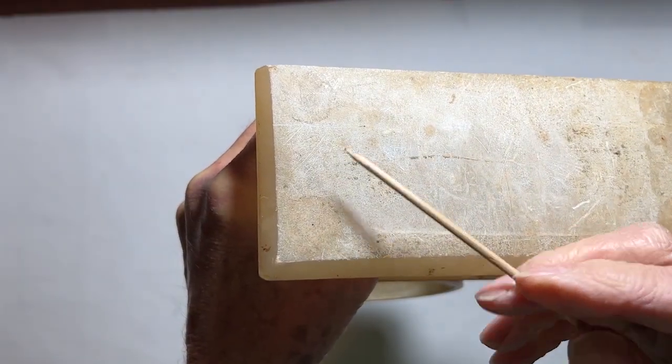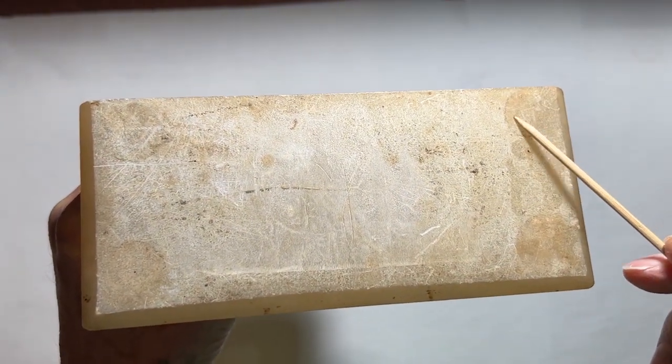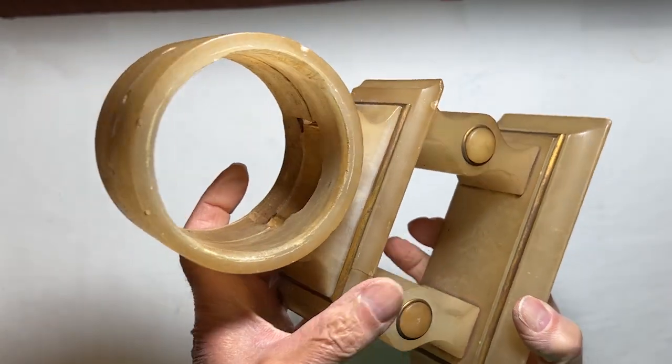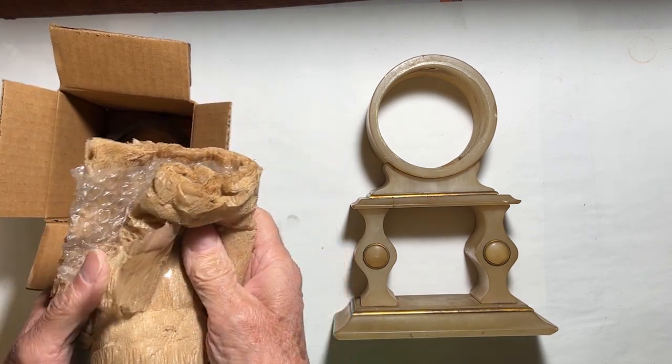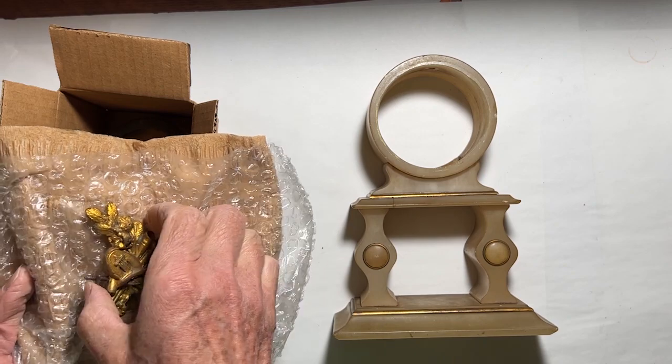These round, dark, stained spots are where four feet were mounted at one time. It's a highly sought-after design, dating to possibly sometime around 1870. The clockworks have come to me in several boxes.